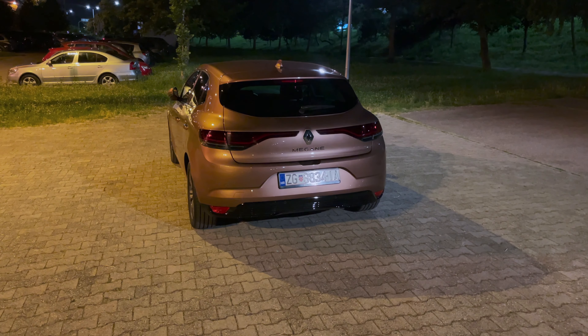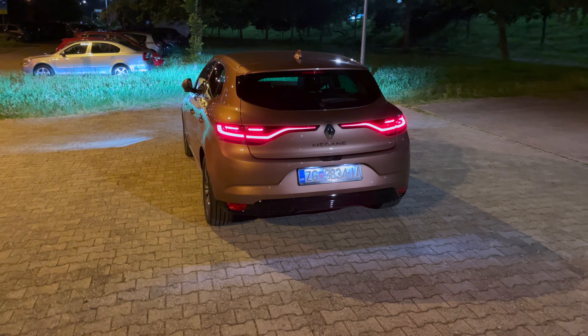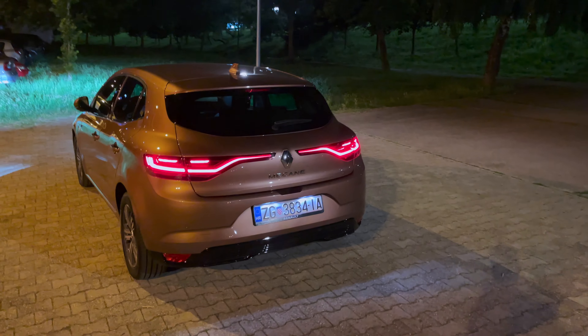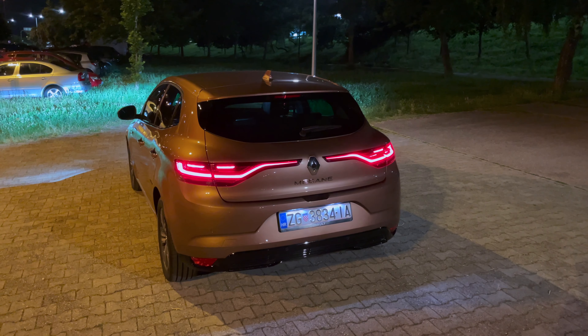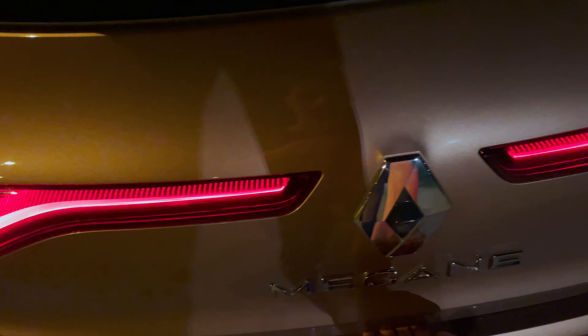All the turn signals are solid when the car is locked. If I turn on the lights with the remote you can see the nice signature lighting. And when I unlock the car, the turn signals become dynamic. Let's show you the cargo space.